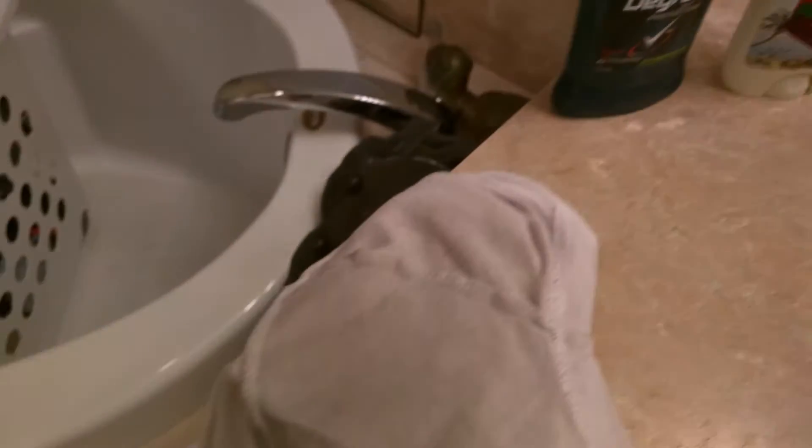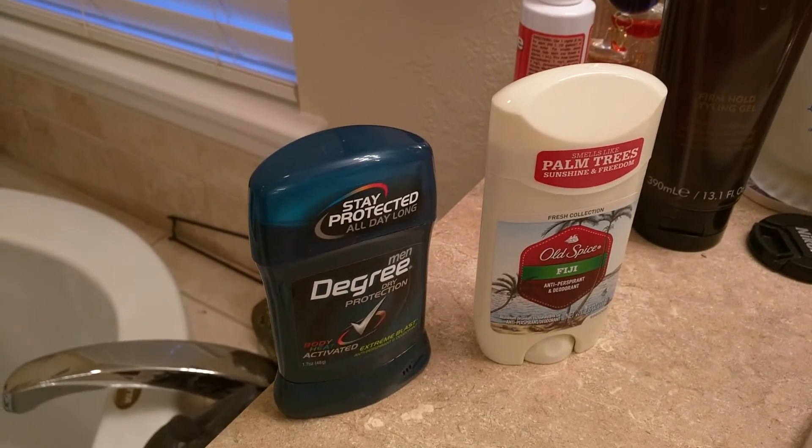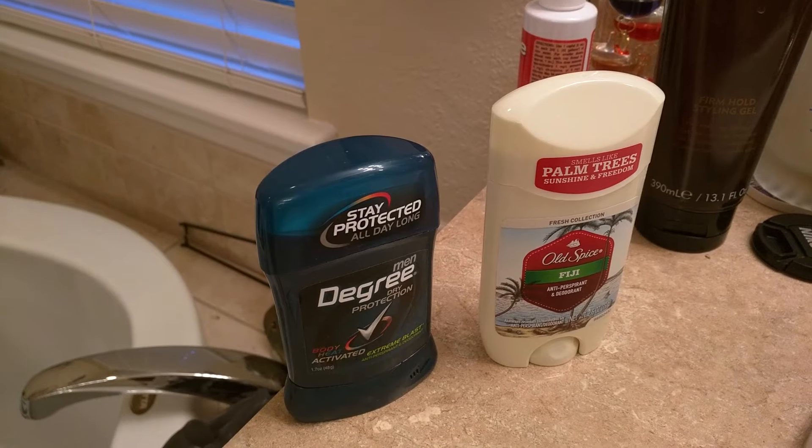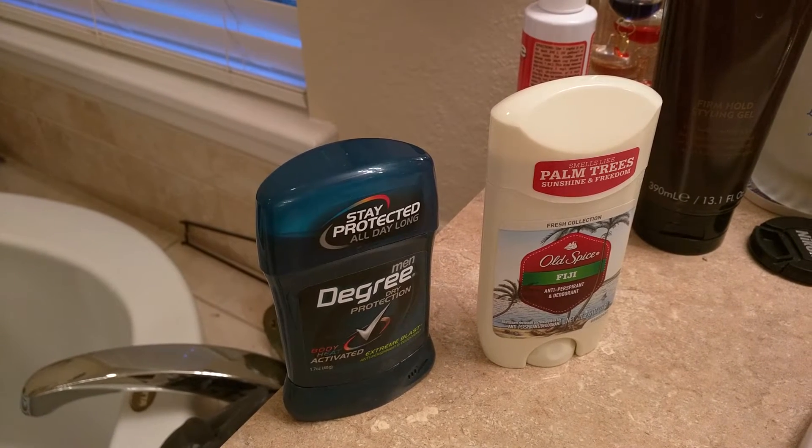When I came home from work yesterday, that was my underarm right there. It's like so dark and black, it's ridiculous. And I've used Old Spice for a long time, and I just kind of figured that it was me, it wasn't the deodorant.